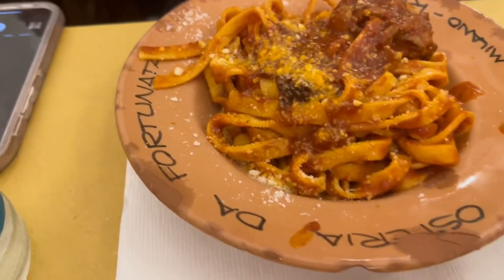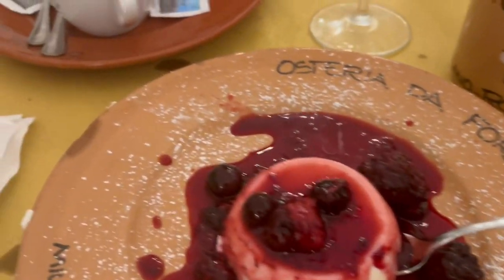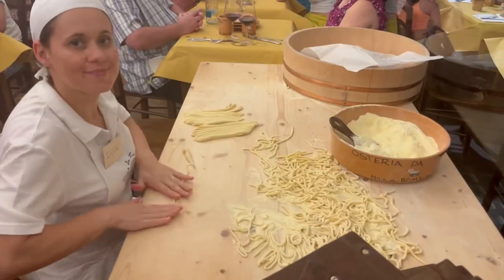The real thing I want to tell you guys about here was the dessert. I got the panna cotta with espresso and my friend got a cheesecake. They were both so delicious.